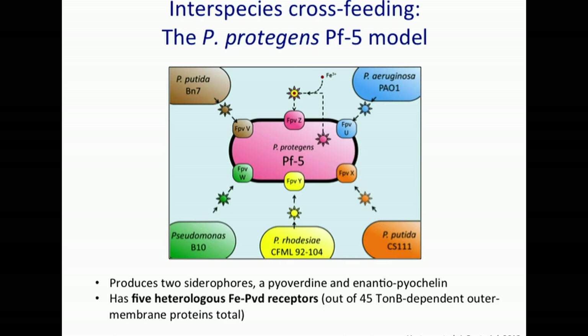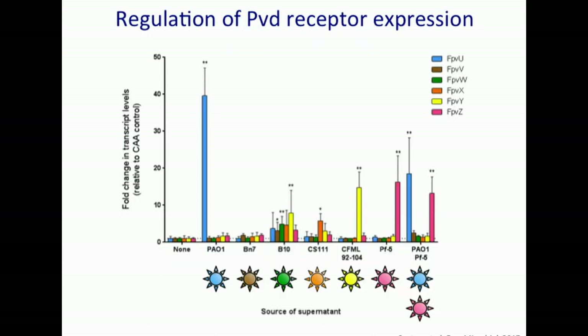With this system, we first asked: is the receptor upregulated only when presented with the matching siderophore? We did this by real-time PCR. We looked at the suite of six receptors and added the corresponding siderophore — always the receptor and the siderophore shown in a matching color. As you can clearly see in most cases, the receptor is only expressed when the siderophore is present in the supernatant. We have not used purified pyoverdin here — we used supernatant — but previous studies have shown they are functionally equivalent.